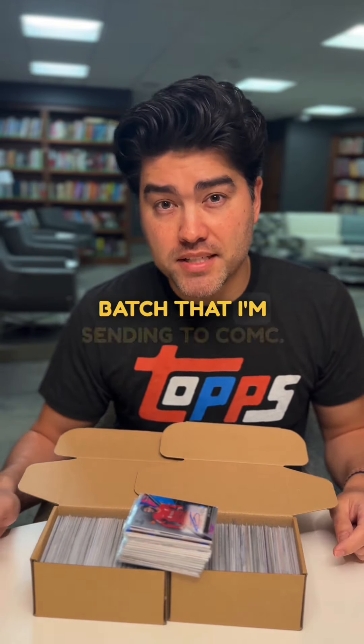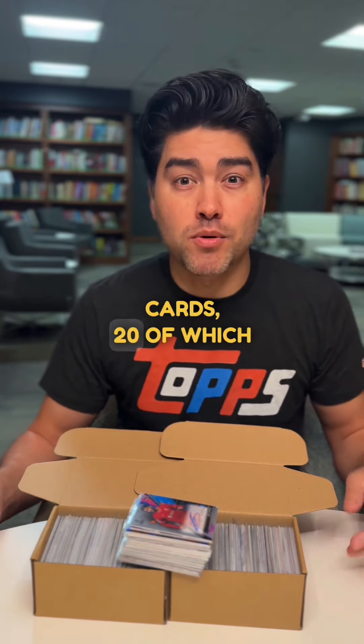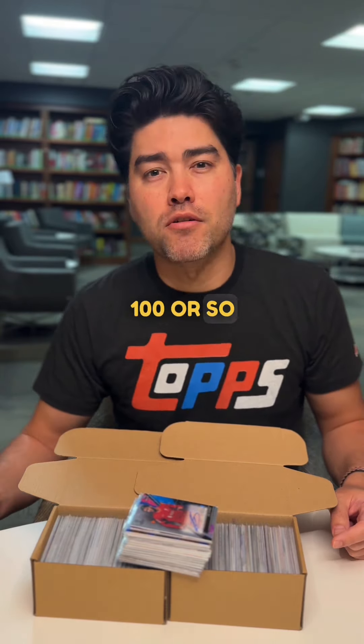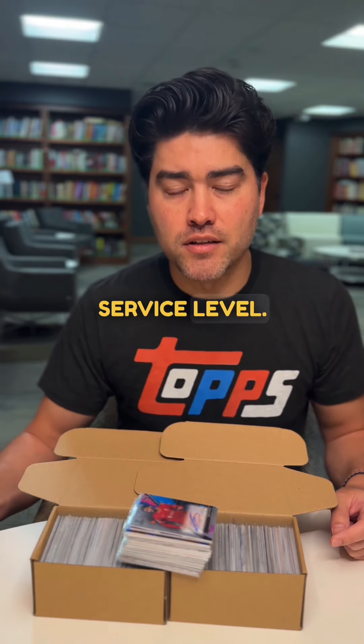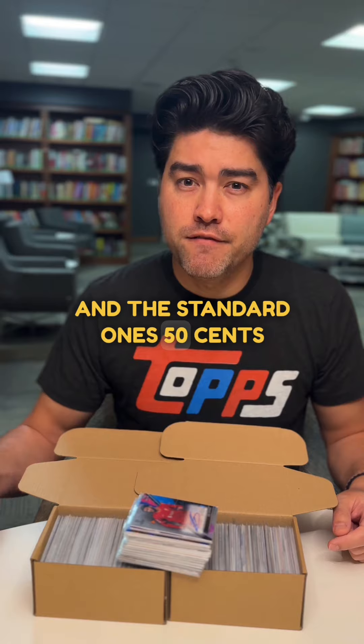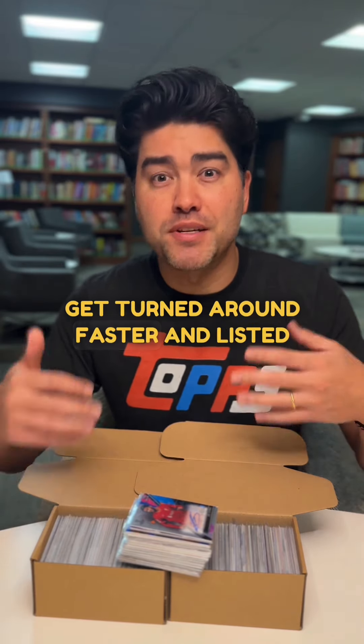This is my third batch that I'm sending to COMC. The first batch was about a month ago and had about 120 cards — 20 of which I sent under the select service level and the remaining 100 or so under the standard service level. The select ones cost a dollar per card and the standard ones 50 cents per card, but the select ones get turned around faster and listed faster.